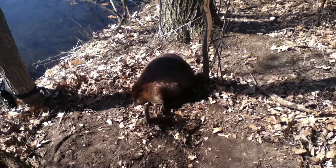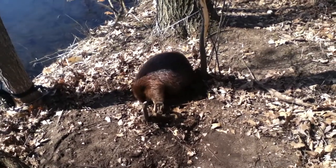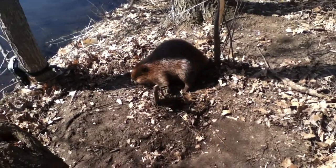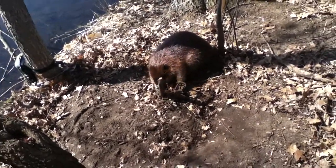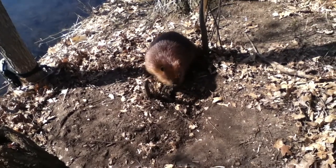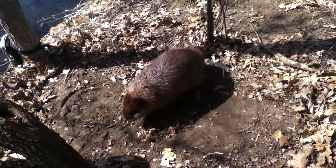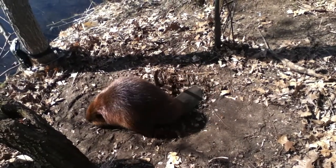He's been giving us problems for a little while, tripping the traps and what not. A couple days ago I laid a 330 conibear on its back in the water and got one of the beavers that had been messing with us down here — caught him like that.